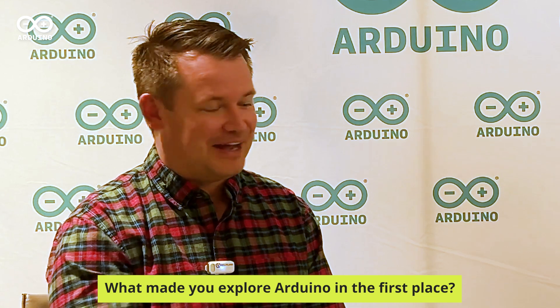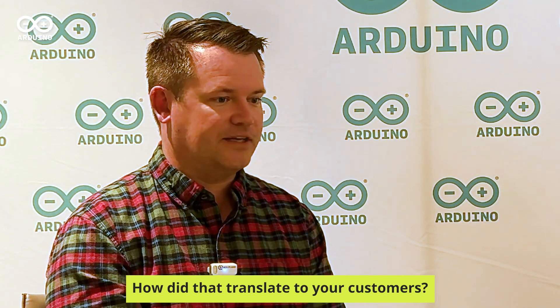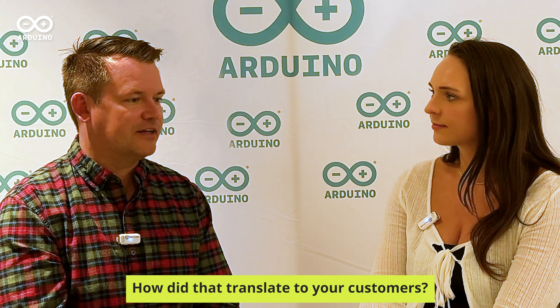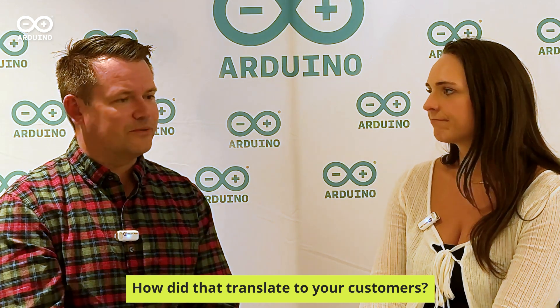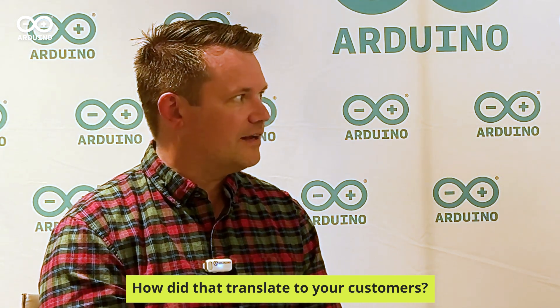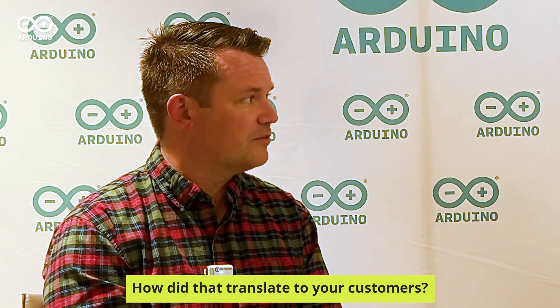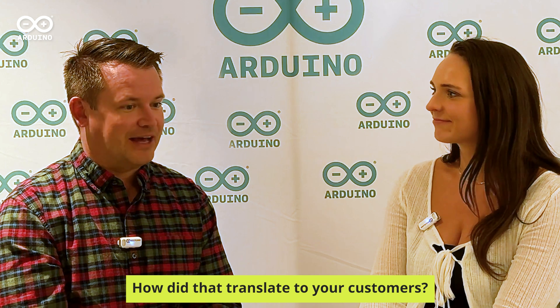Just going from idea to invention, applying some passion. After we built the little weather station, it became really apparent to me that this could have an industrial application. One of the things I want to make sure people understand is that with Opta in particular, Arduino is not just the prototype — it's the product too. You have this full path from development to a released product. In less than a year from knowing nothing about IoT, we've got an established product for our customers. It's amazing how we were just able to take an idea and convert it into a meaningful product for industry.